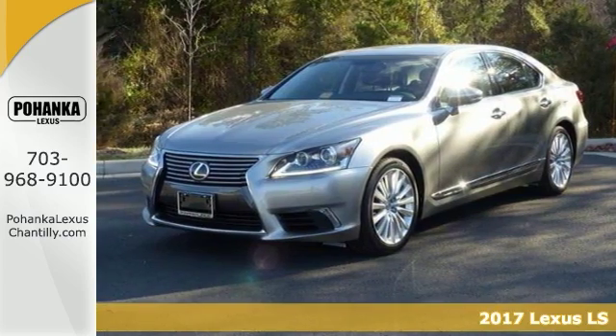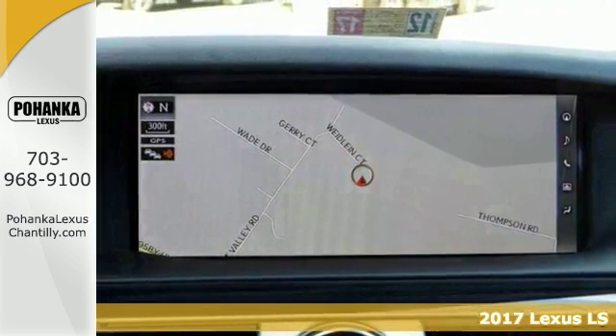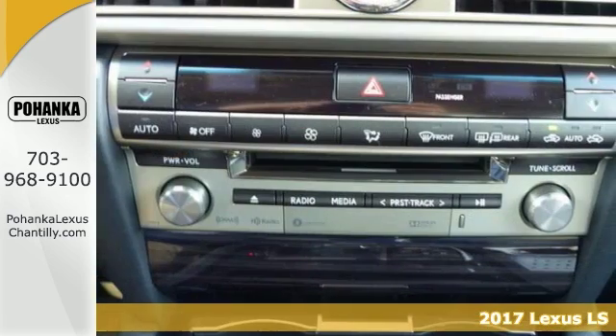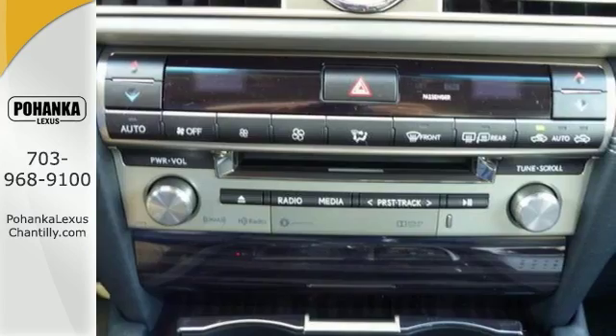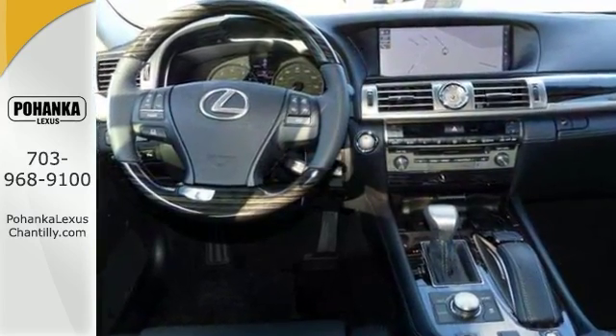If you're looking for a versatile vehicle that will suit all of your needs, take a look at this 2017 Lexus LS460. This all-wheel drive sedan comes to you with an array of features, including dual-zone climate control and a comfort package.